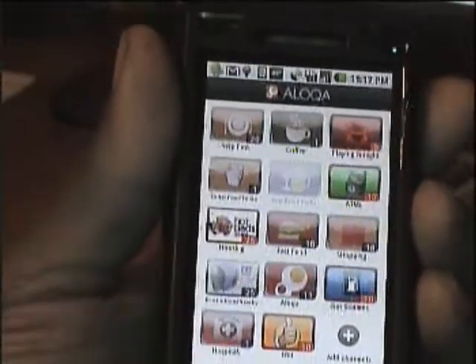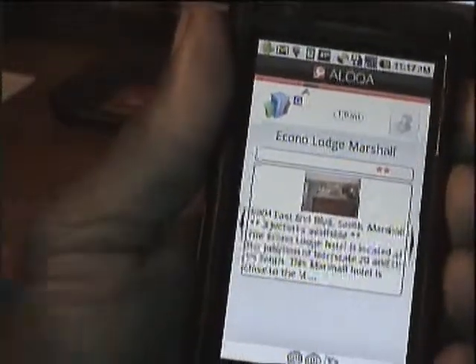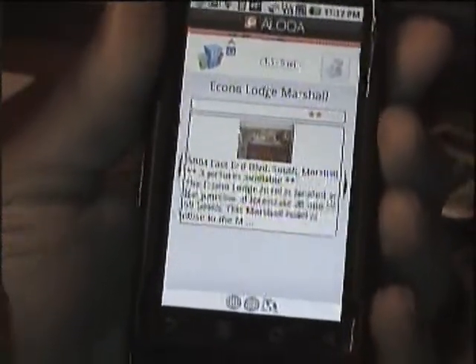You press that and it pops up showing 25 hotels with the ratings, and it also has the neat feature where it has the cost of the hotel zone. Whatever you want to pay for the hotel is listed there. You press that and if it's particularly Econolog you want to use, you press that.